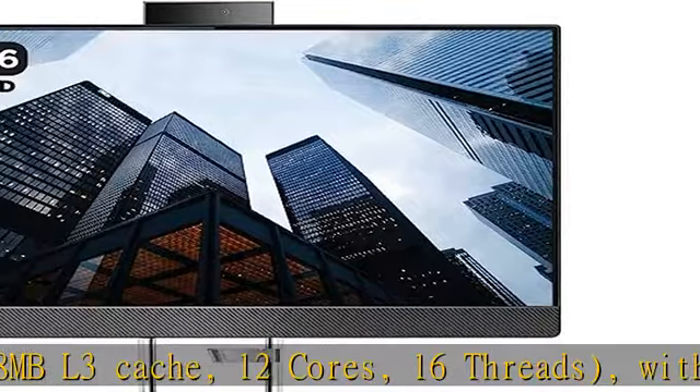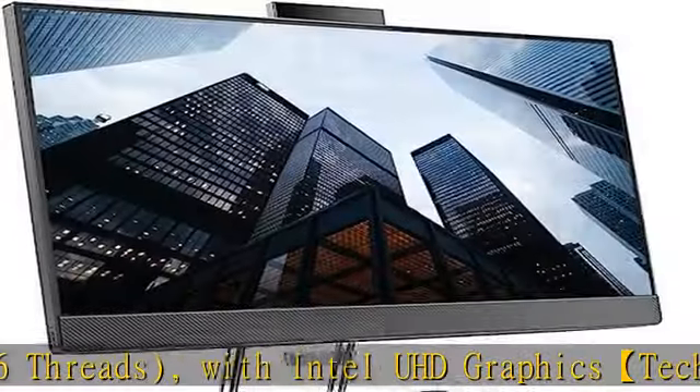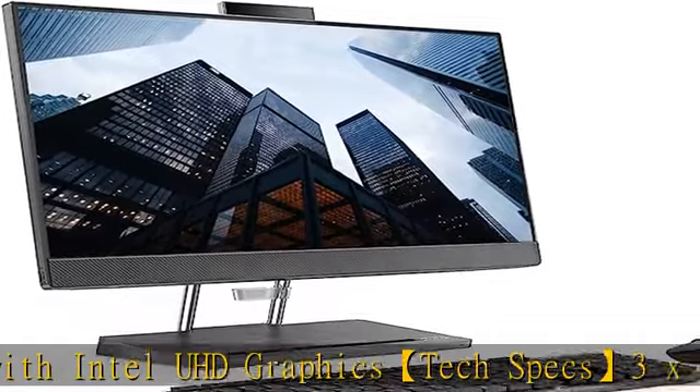Windows 11 Home features a beautiful, more consistent new design, great window layout options, better multi-monitor functionality, improved performance features, and a new video game selection.